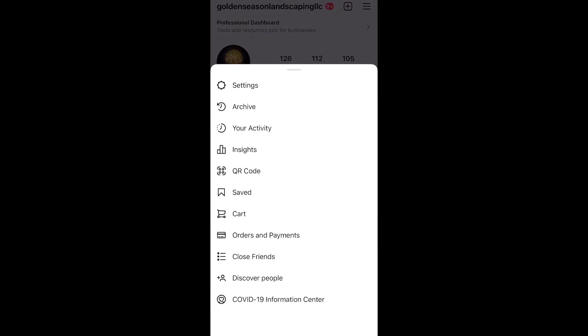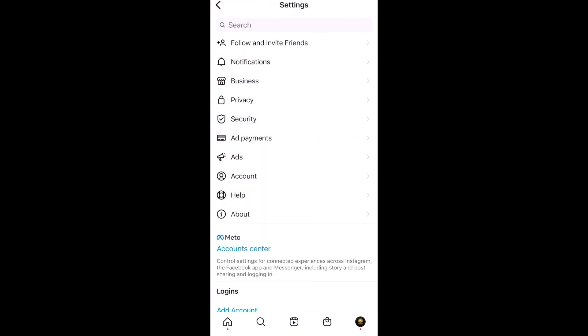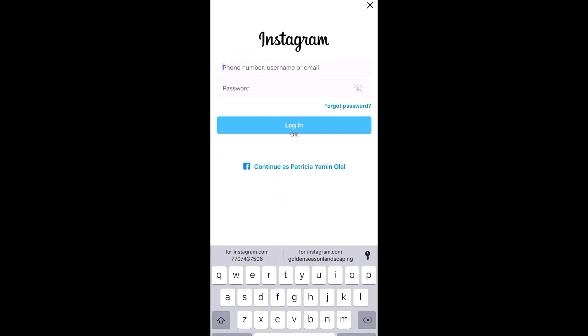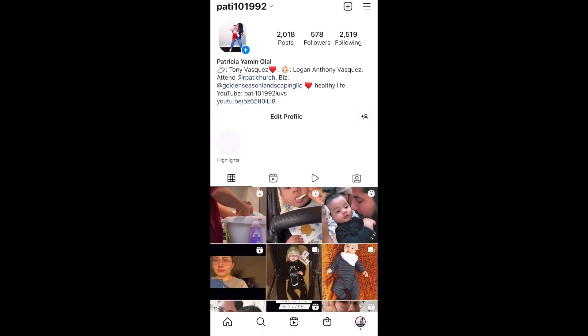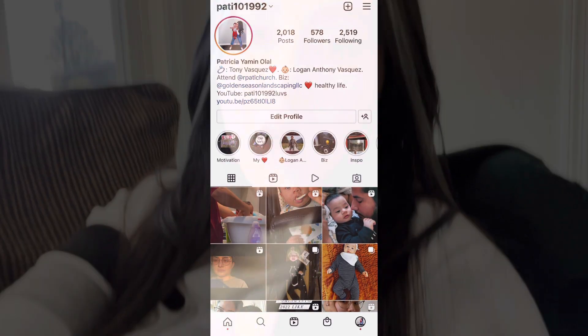I was logged into my other accounts — this is our business account. I logged into my second account, the one I was locked out of, and pushed 'Continue as Patricia Yamin Ola,' which is my name. When I tried to log in, it asked for my password, but the person who hacked my account had changed my password and changed my email. So it popped up with the email the hacker had changed it to — it was not my email.